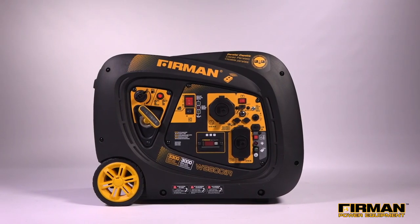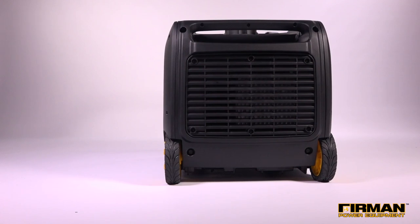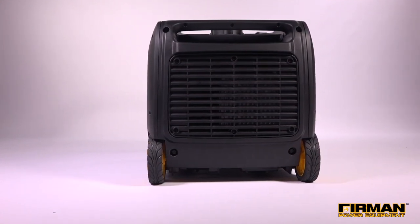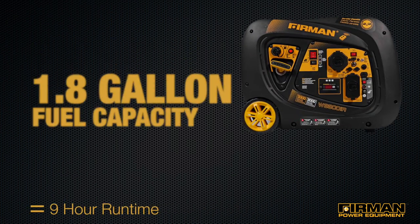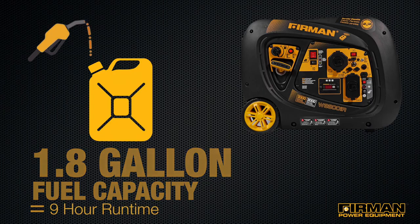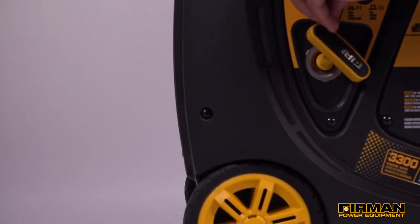Power is supplied by our Max Pro Series 171cc engine, which runs at a cool and efficient rate with the help of its Phoenix Fathead Block. The 1.8 gallon fuel capacity is able to run for a solid 9 hours, giving you plenty of time to finish a home repair project or beat the heat during a summer night campout.